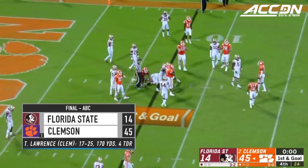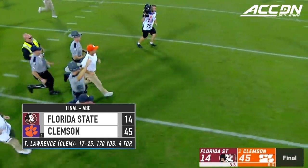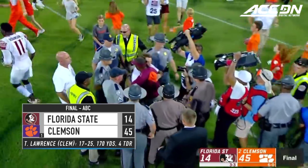Zeros on the clock, and this game was over shortly after the singing of the national anthem. Clemson wins 45-14.